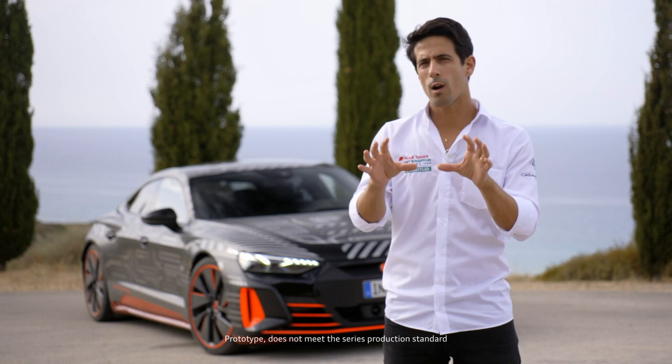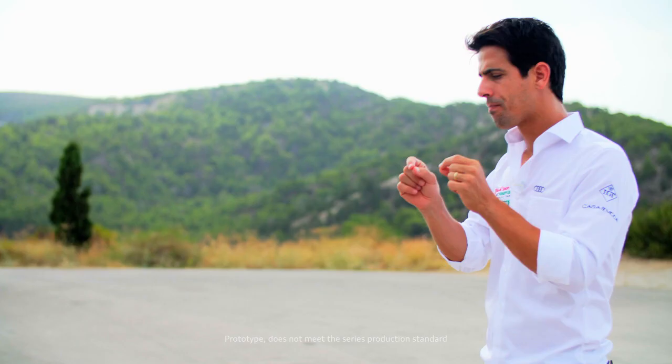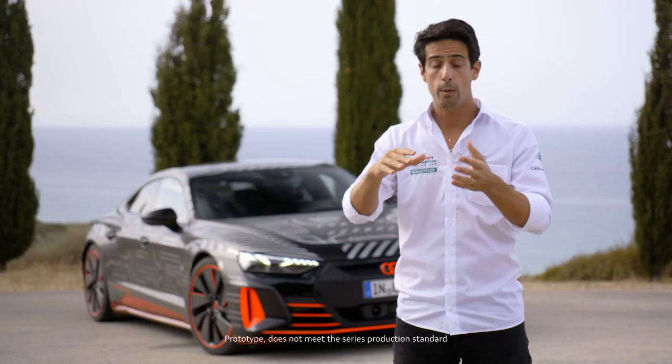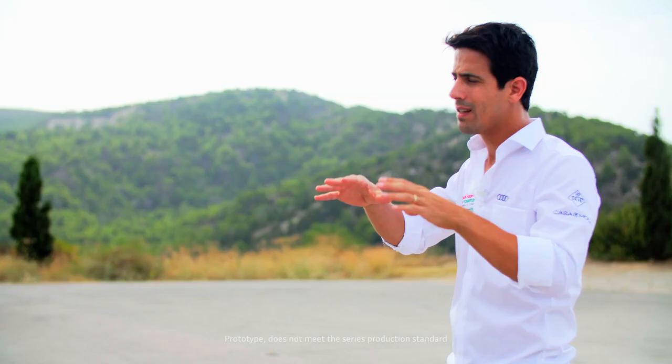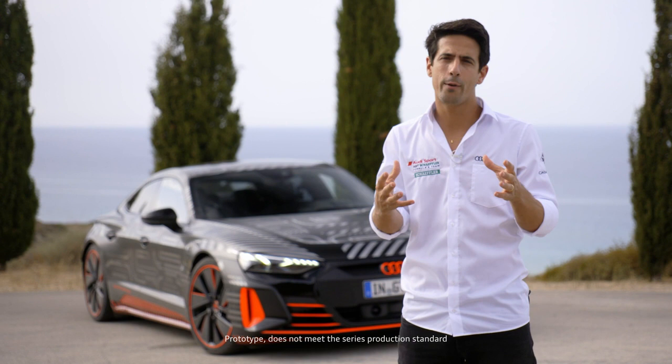A perfect Gran Turismo car is one that combines different qualities into one product, and it's extremely hard to achieve that. Because this car is electric, the center of gravity is very low, but at the same time you have a lot of space, you can add a lot of comfort. So you have the instant torque, the acceleration, the low center of gravity with the agility, and the comfort of a saloon — it is the most complete car you can have, a one-way solution to have everything.